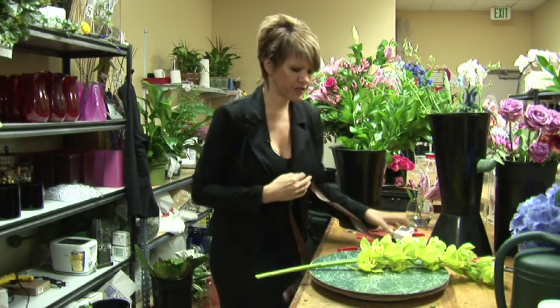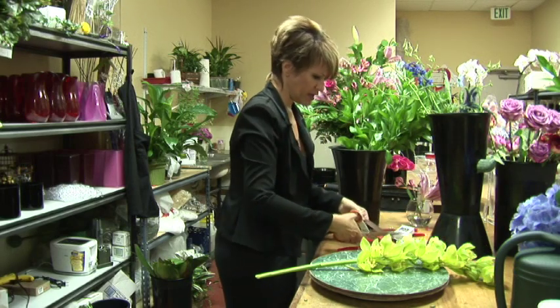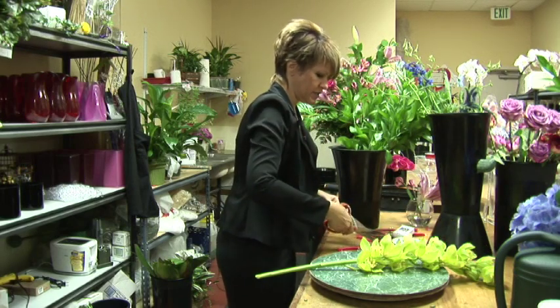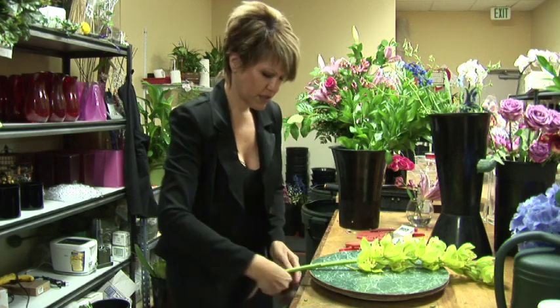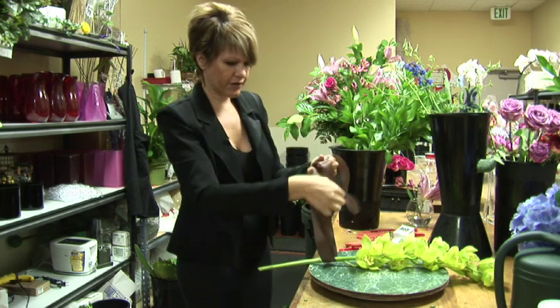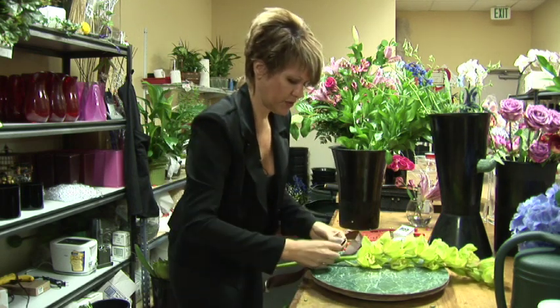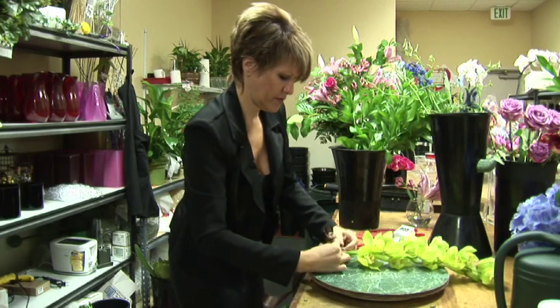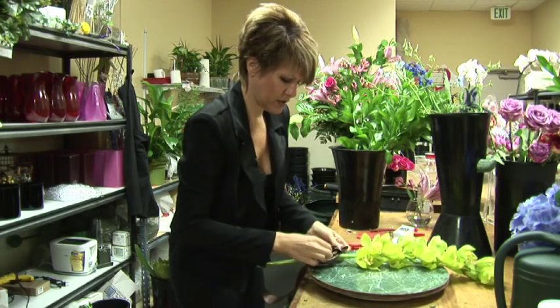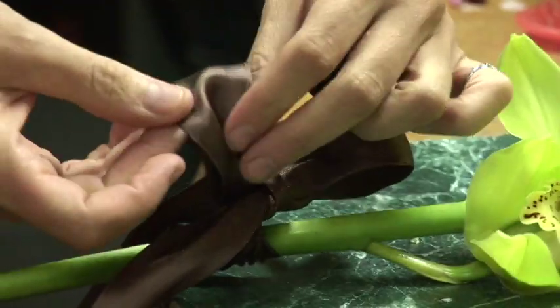Make it a little bit fancier since you're going so simple on the flower. So cut it a nice length and then just tie it around the flower where it won't be in the way of you holding it. Just a beautiful bow.